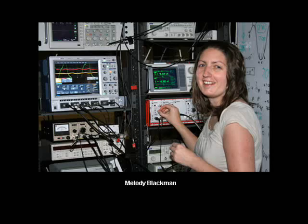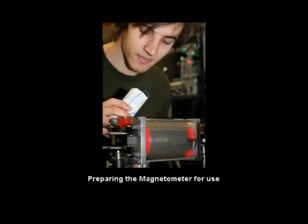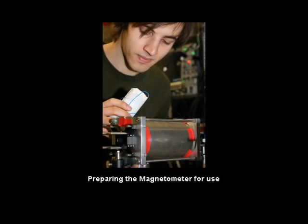Ben goes on to describe in more detail how the device works and what it looks like. Physically, it's relatively small — about a metre square. It is the main workhorse, and contained within that is a gas cell. The gas cell is where all of the work is done — this is where we sense the magnetic fields.